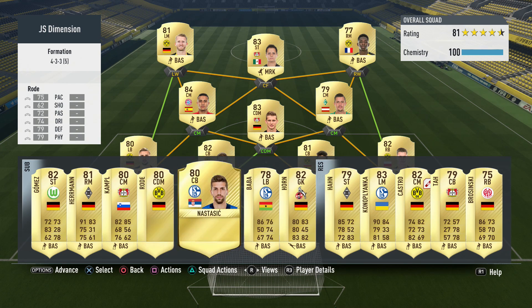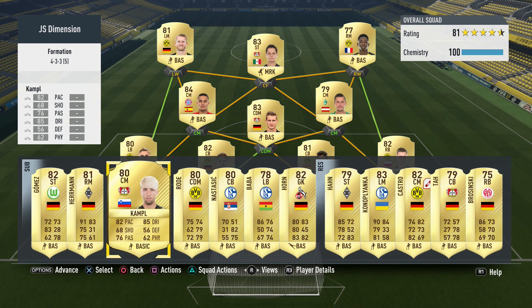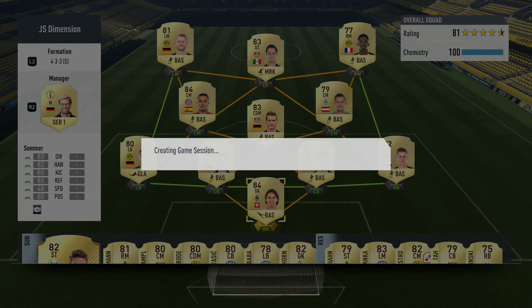Castro is currently injured. On the bench we have Gomez, Rode, Campbell, and Herman is also on the bench.